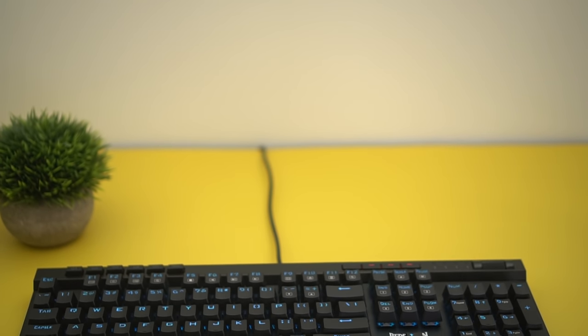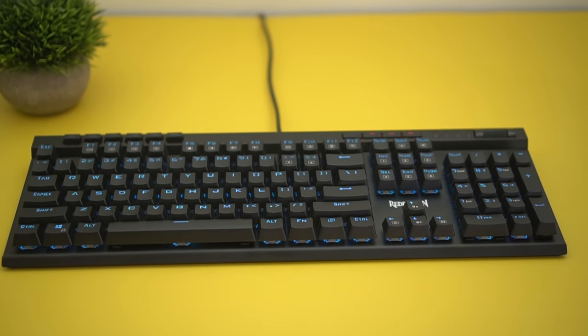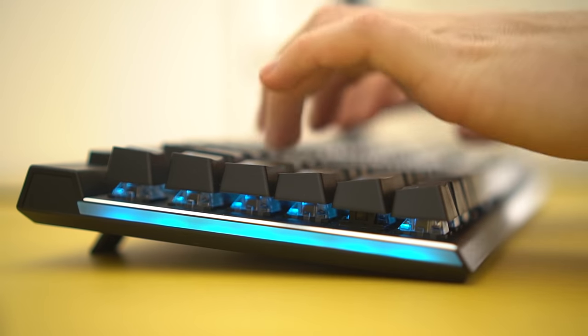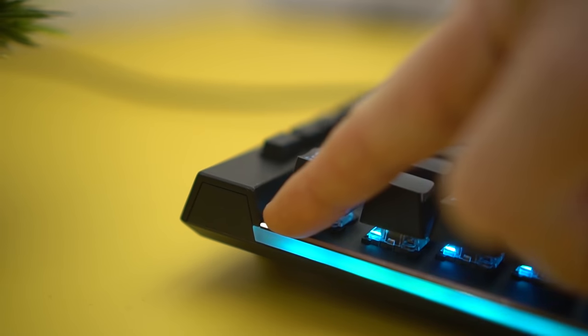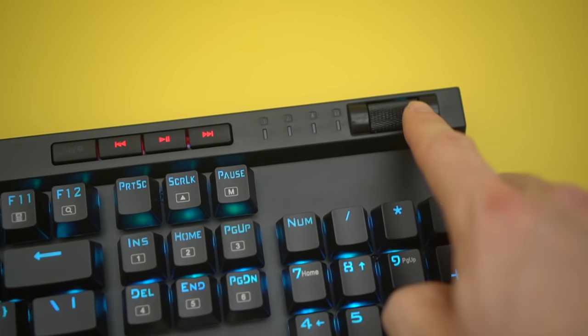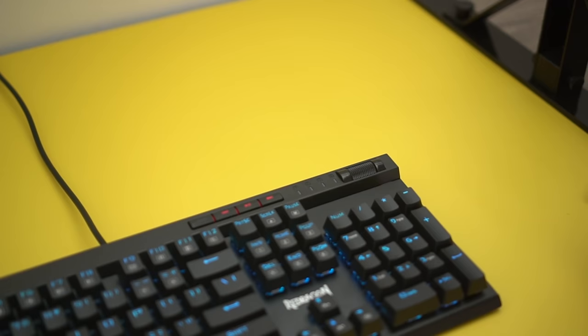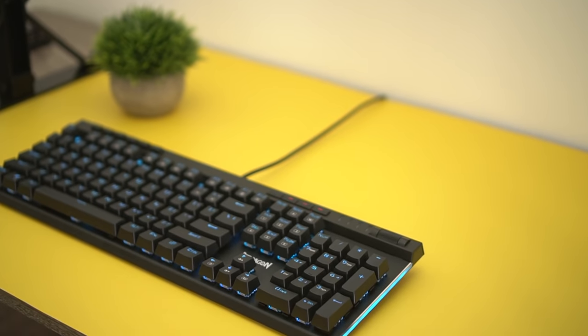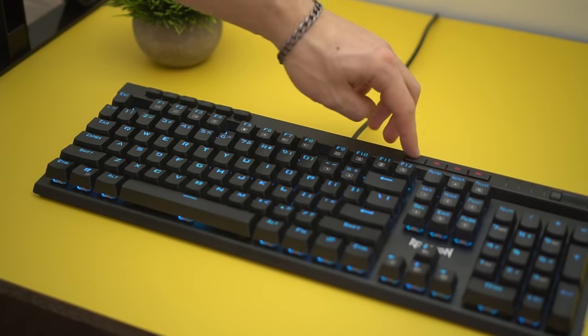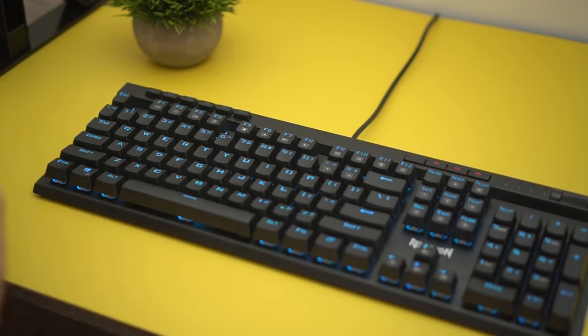Moving on to the number two spot, which is the Red Dragon K580 Veda. This is a full-size keyboard coming in at just $63, which is crazy. The build quality is fantastic — it uses metal, and the switches are sitting on top of the deck rather than recessed. You're also getting a raised bar on the top for all of the multimedia keys and a scroll wheel, which is a huge selling point for me. This uses Outemu blue switches, which feel really solid due to the great build quality and metal construction. It also features a bunch of macros, per-key lighting, and a left and right edge glow, which looks really cool.